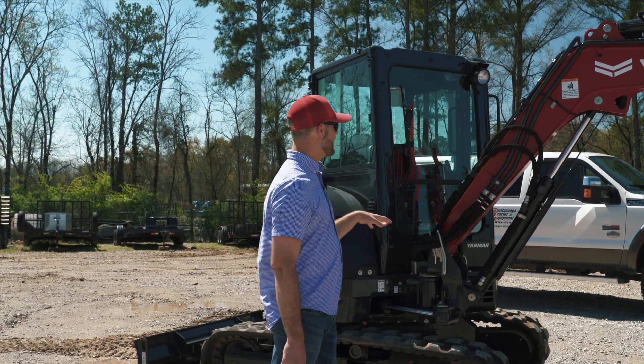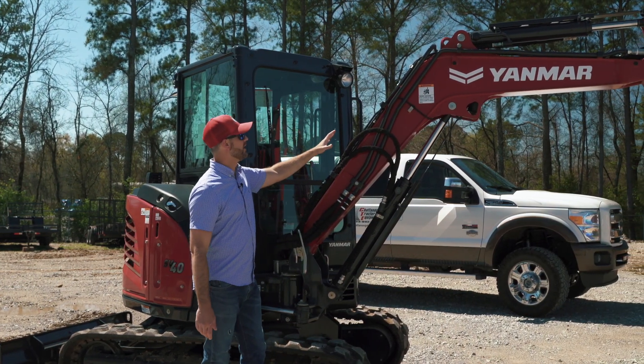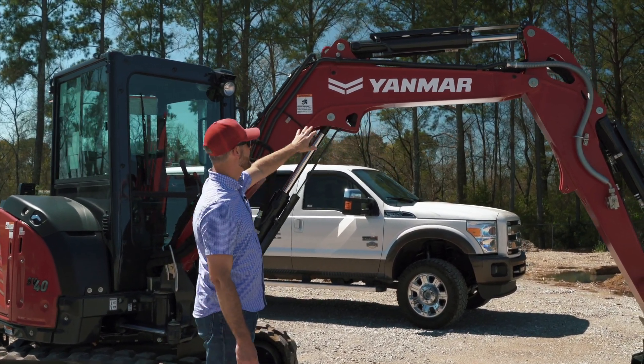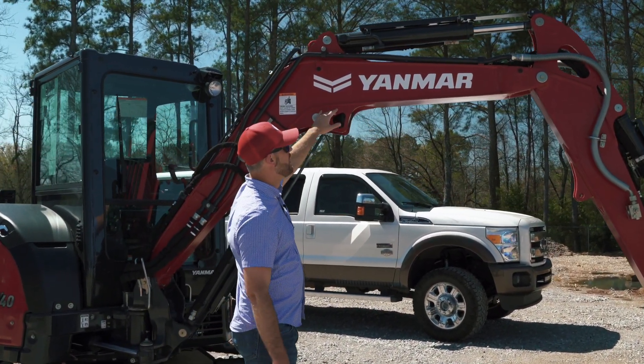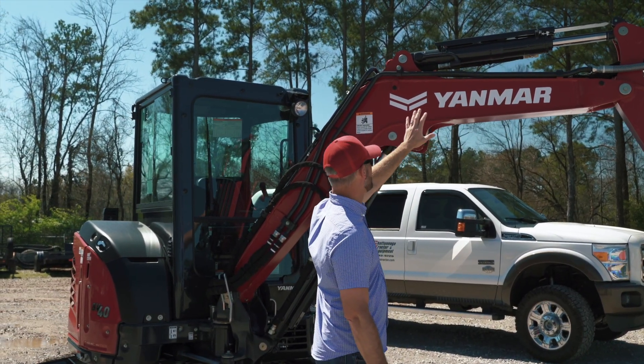All of the Yanmar mini excavators come really nicely engineered with their hydraulic lines. Everything's tucked up out of the way. You don't see a bunch of hoses and hydraulic lines hanging over here on the side of the machine — and that's just asking for trouble, stuff to get ripped off. They do a good job protecting that.